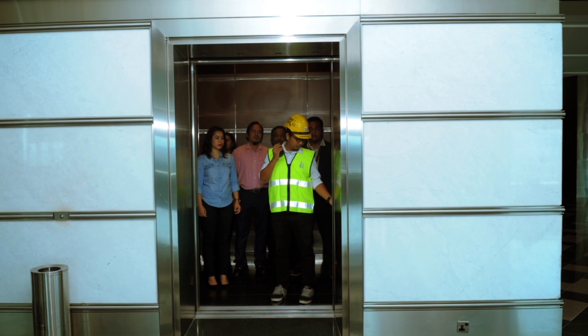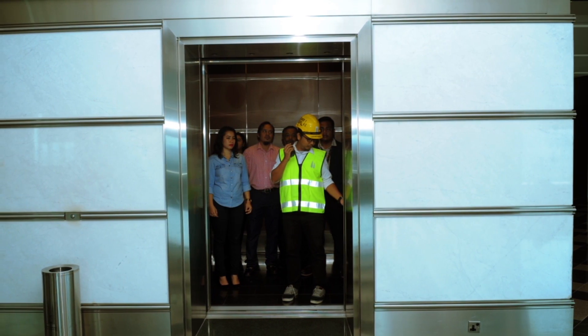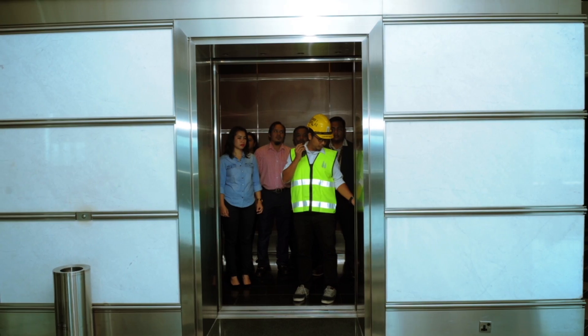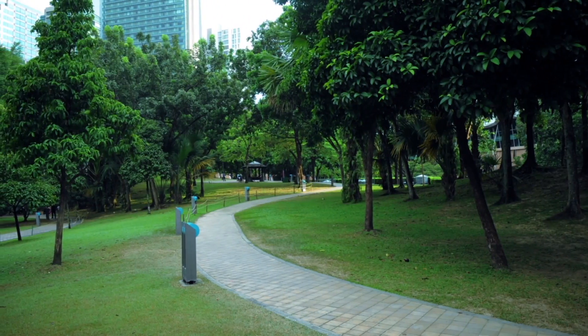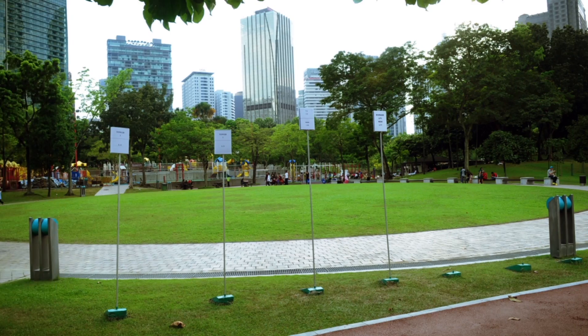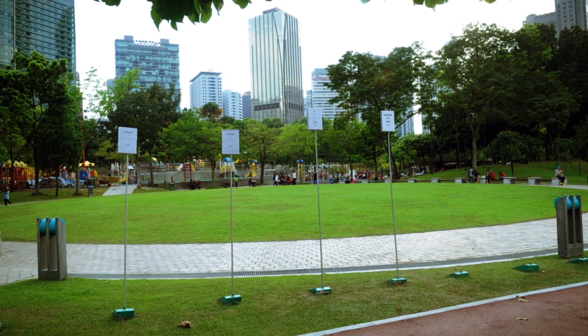For total building evacuation, take the Shuttle Lift down to Mezzanine. Exit the building and follow the Perimeter Road towards the assembly area at KLCC Park.